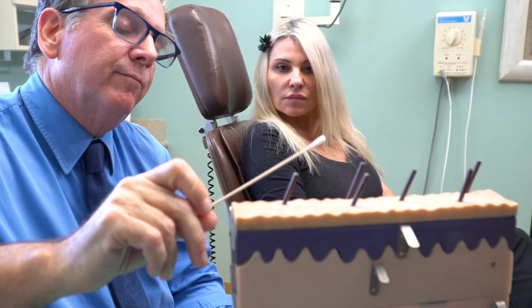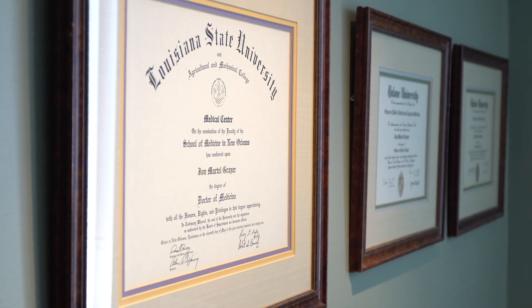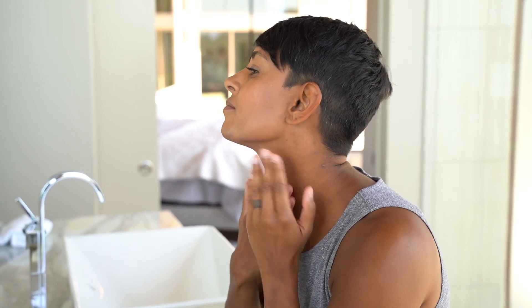Every day I see patients who are experiencing distress caused by such common issues as dull, uneven skin, deepening wrinkles, and an aging jawline. And I know it's not just how they look on the outside, but how these changes in their appearance can make them feel on the inside. This motivated me to become an expert in skin health. Today I want to tell you about an advanced, science-backed, cosmeceutical solution to the visible signs of premature aging.